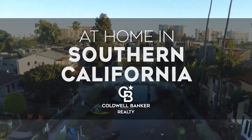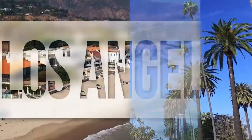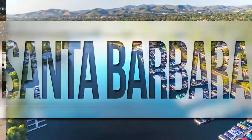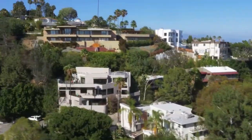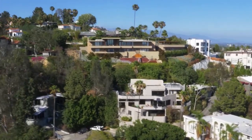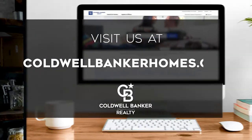The following program is sponsored by Coldwell Banker Realty. Welcome to At Home in Southern California. Today, we're taking you on an exclusive tour of beautiful properties throughout the region. This is an amazing place to call home with gorgeous weather, celebrated beaches, and a vibrant cultural scene. Adventure awaits on the scenic coastline and along renowned city thoroughfares. Every week, we invite you to view the homes available for sale in this unique setting. Please visit us online at coldwellbankerhomes.com. Now are you ready to tour some incredible properties? Let's get started.